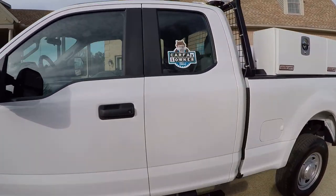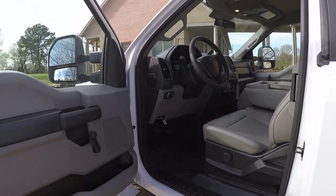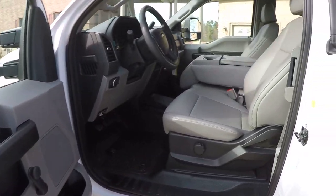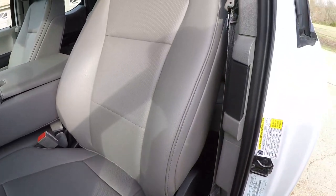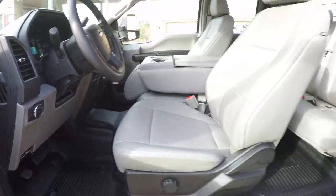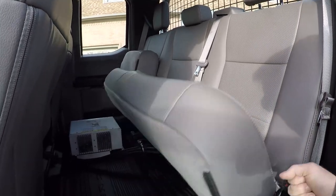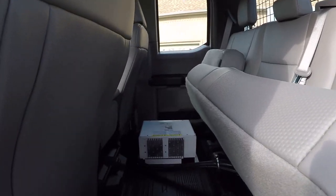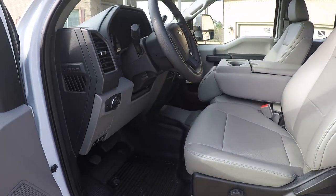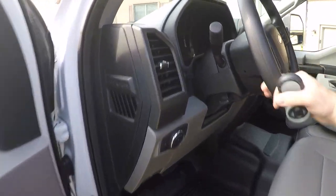It does have a good Carfax — it's been pre-titled but never used. Got manual windows, manual locks, easy-to-keep-clean vinyl seats, rubber floor, automatic headlights, and four doors. The back seat raises up too for some extra space. There are some goodies over here I'll show you in a minute. It's got running boards that make it easy to get in and out.